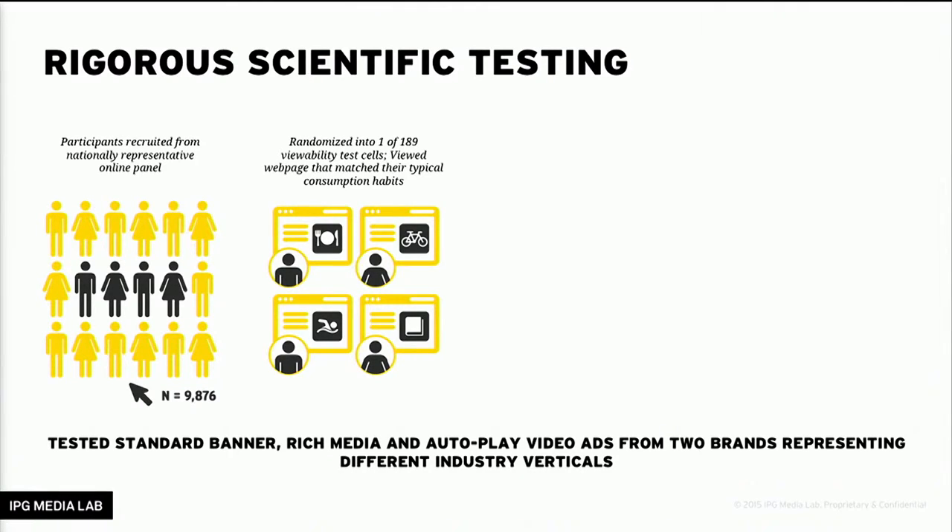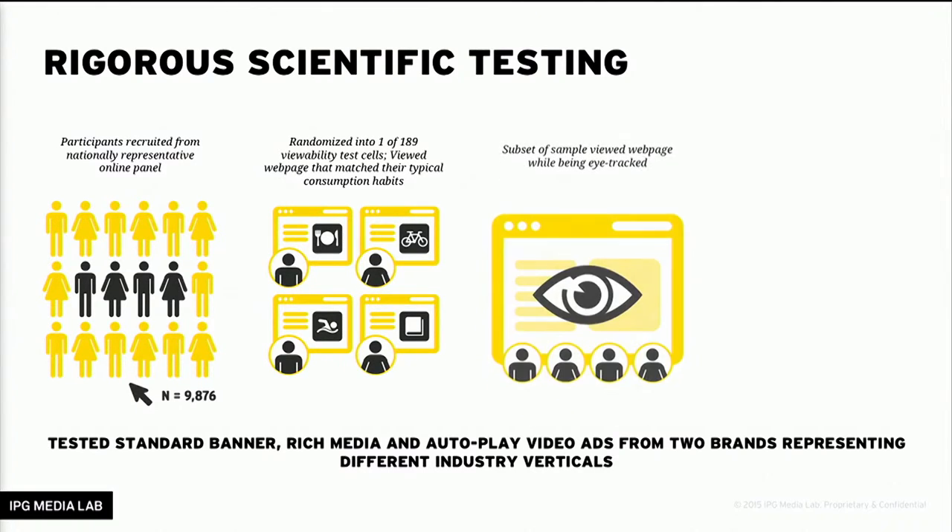The reason we had so many scenarios is because we wanted to test at almost every level of viewability, across major industry verticals, creative questions, and the major forms of digital advertising — rich media, standard banner ads, and video. We also had a subset of users turn on their webcams so we could track their eye fixations as they viewed the page, to understand consumer attention and how many people actually see ads at different levels of viewability.